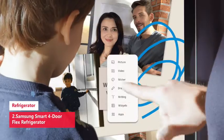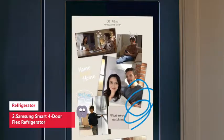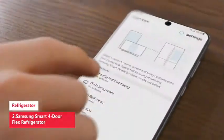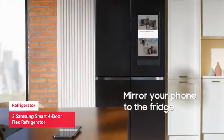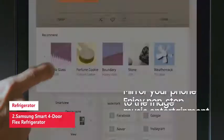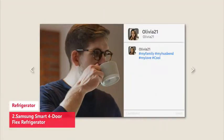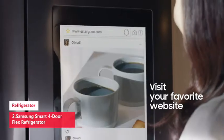With 29 cubic feet of capacity, this spacious refrigerator is designed for convenience, offering unmatched flexibility and organization to store and access all your favorite foods with ease. It features a modern minimalist exterior with a signature flat door design and recessed handles that blend seamlessly into your kitchen.